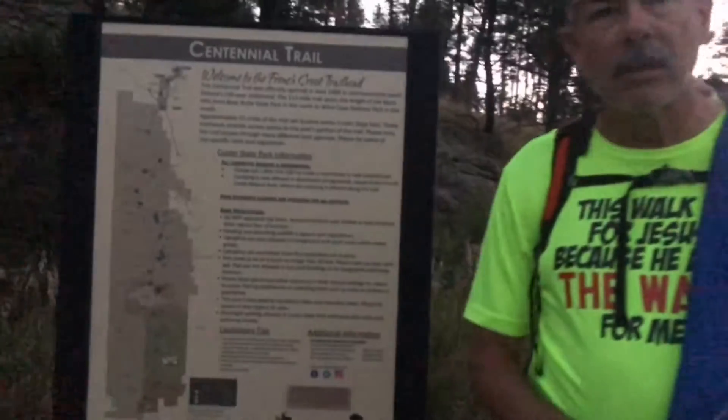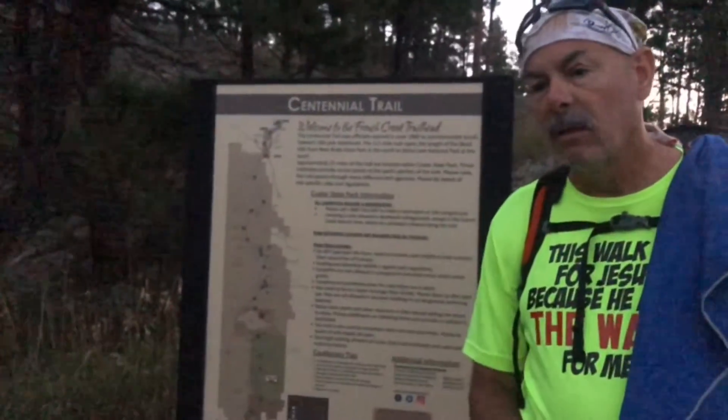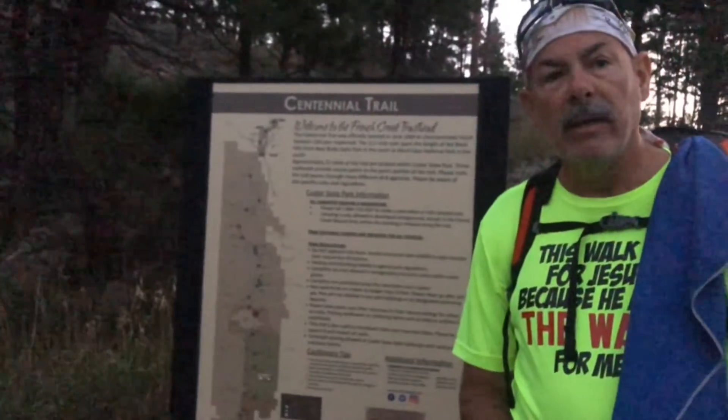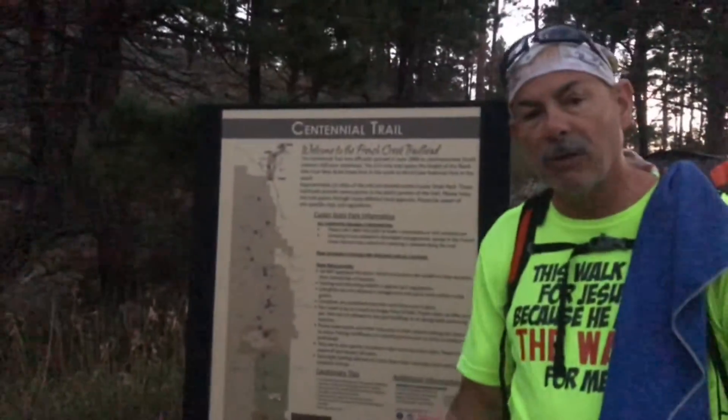Segment two: the first two miles was a forest service road through the woods, and then we made it to an open area where a buffalo ran across in front of us. Before we started our climb, we stopped and had lunch, and then you had about a five-minute climb to the top.